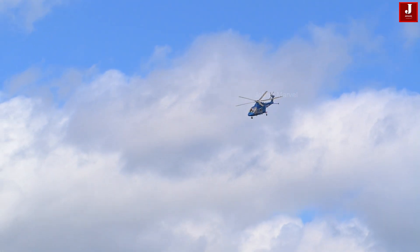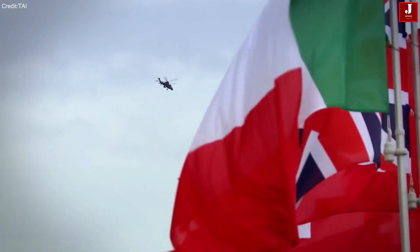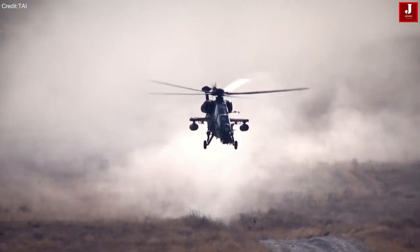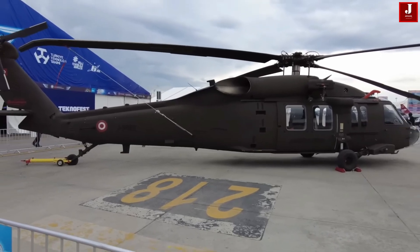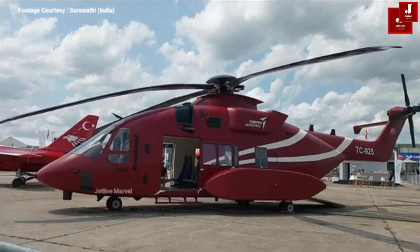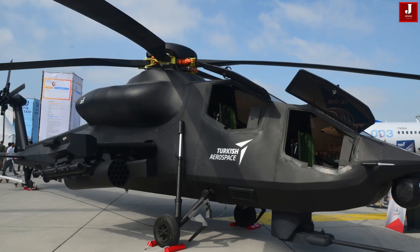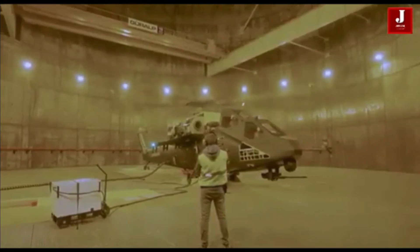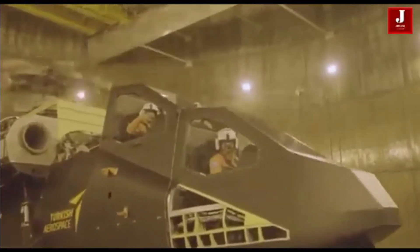In recent years, Turkey has made significant strides in its aerospace industry, with a particular focus on advancing its domestic helicopter capabilities. This progress is marked by the development of several indigenous helicopter models, designed to meet diverse operational needs and reduce reliance on foreign technology. From advanced attack helicopters to versatile utility aircraft, Turkish aerospace companies have been at the forefront of creating innovative solutions, tailored to both military and civilian applications.